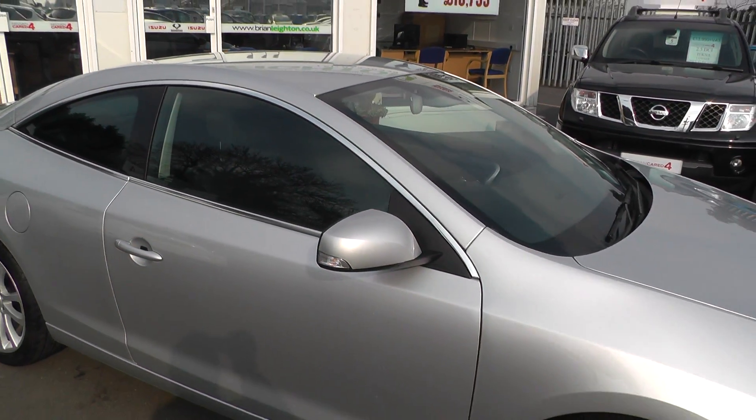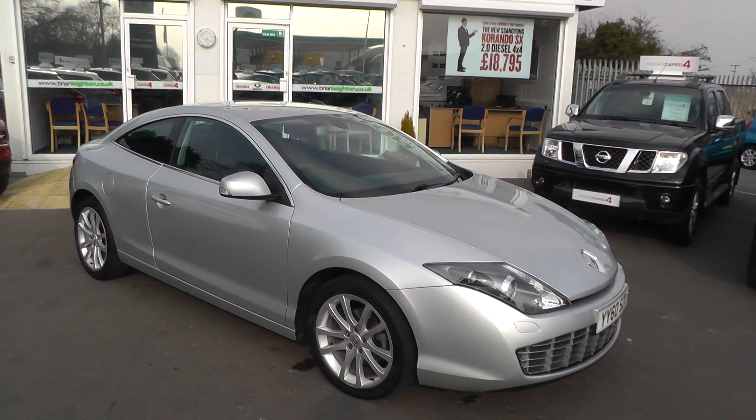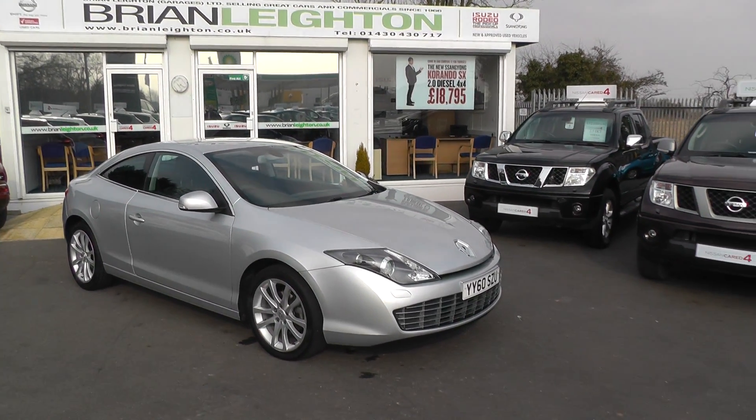This car is available to reserve online at www.brianlayton.pro.uk. If you choose to reserve this car online you'll receive a £100 discount.